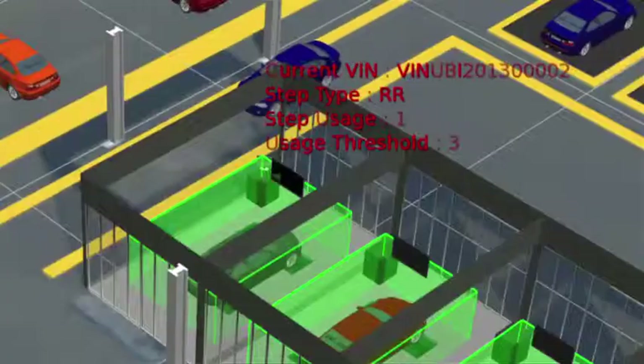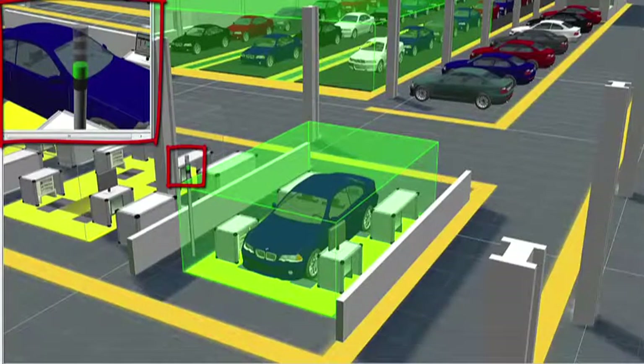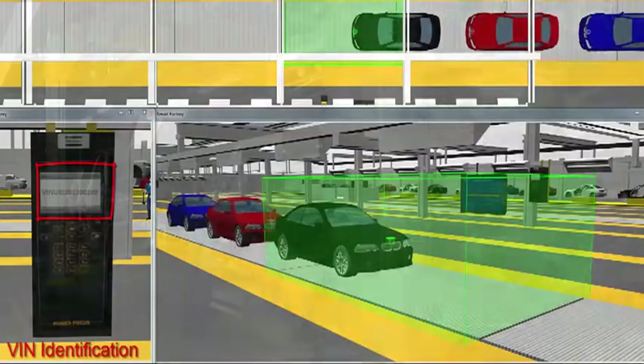A smart factory increases the efficiency of a plant because, for starters, the owners of the plant can see exactly what's happening. They can see where bottlenecks in their processes are. And by using the sensor information that's gathered, they can even control processes to make them quicker and more efficient.